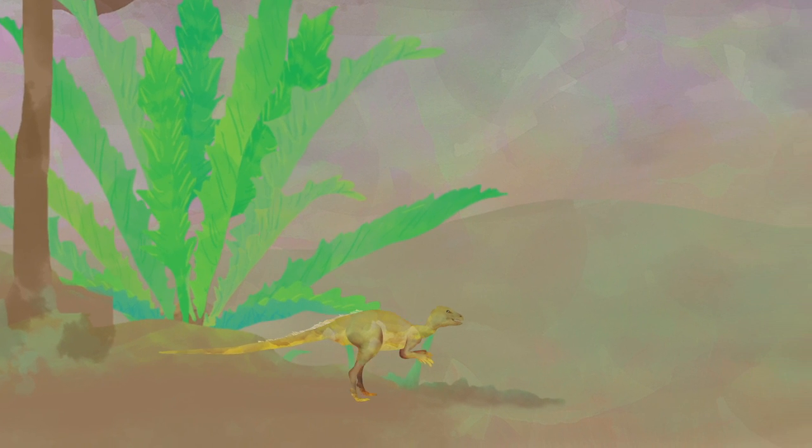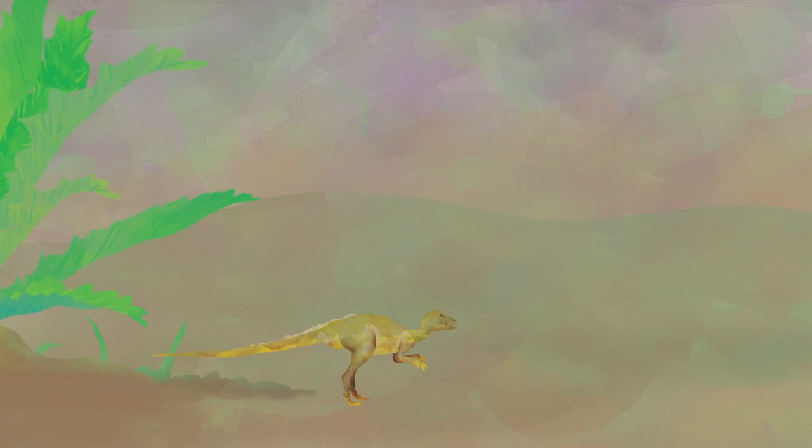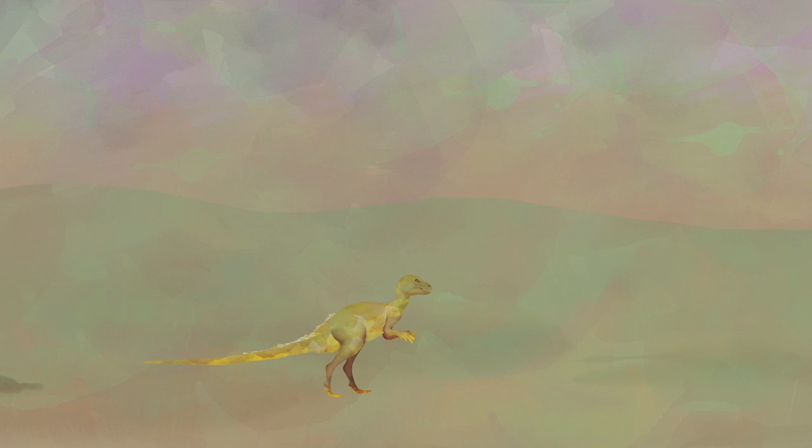Frutidens are really cool and really small dinosaurs that walked around on two legs. So if some dinosaurs walked on four legs and others on two, how did dinosaurs like Frutidens walk on two legs without falling over?